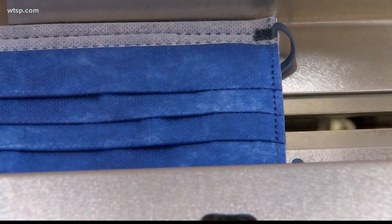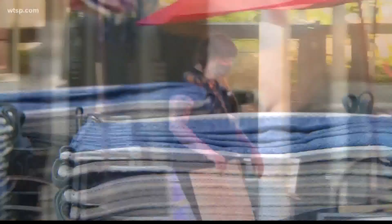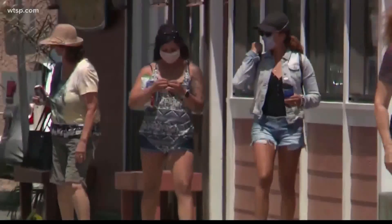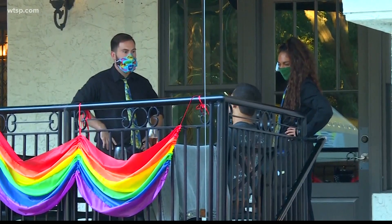No mask is perfect, but experts back here in Tampa believe they can provide some protection from those larger respiratory droplets that might shoot out of someone else's face, while at the same time protecting others from your germs as well. It's not a sign of weakness. It's not a political sign of defeat that you're wearing a mask. It's just something that makes a lot of sense for preventing spread of the infection.